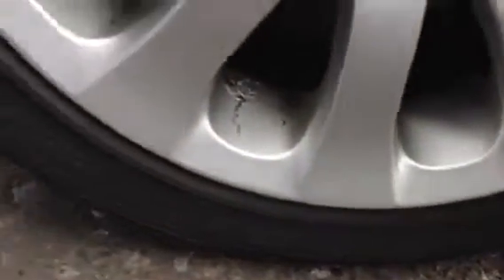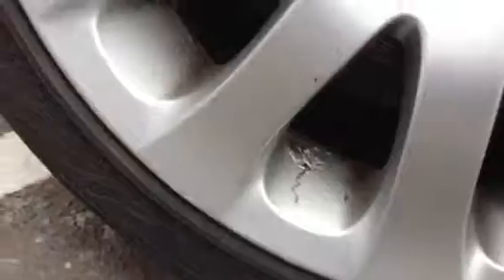Looking at the offside front tyre, looking at around 3mm of tread. The offside front alloy has some light kerbs around the outer edge, so it will probably require a refurbish. You can see the paint starting to bubble on the inner of the alloy there.